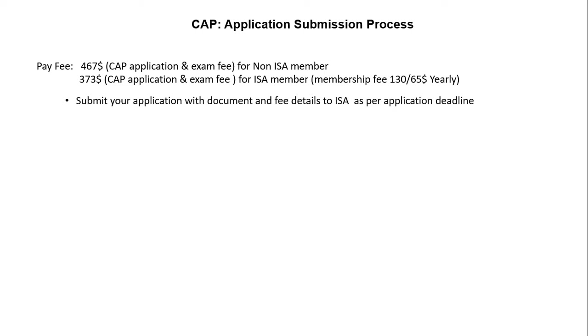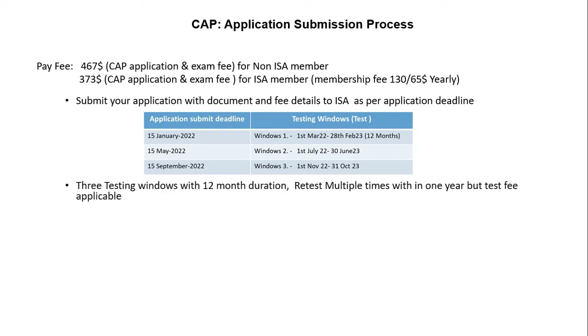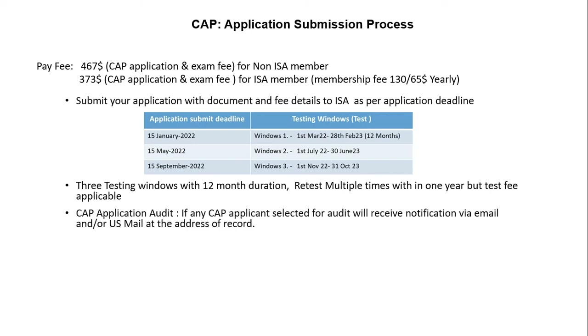Based on your application submission date, you will get a one-year period — called a testing window of 12 months — to pass the exam. During this period, you can retake the exam multiple times, but a retest fee is applicable. ISA reserves the right to audit the information provided in your application, and if selected for audit, you will be required to verify your employment history, position of responsible charge, training, and education.